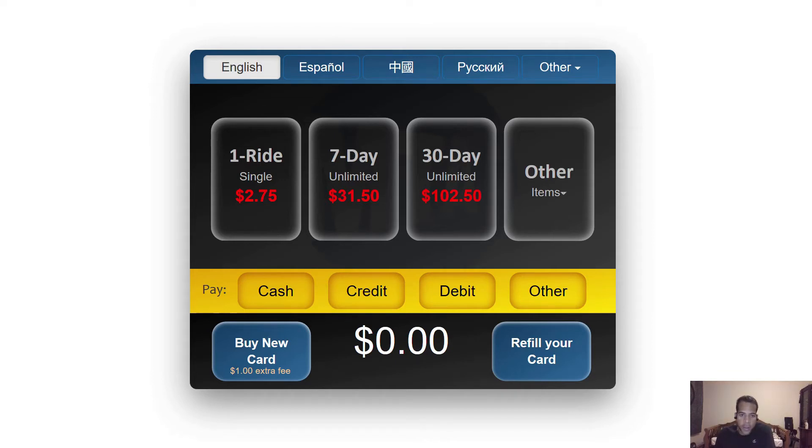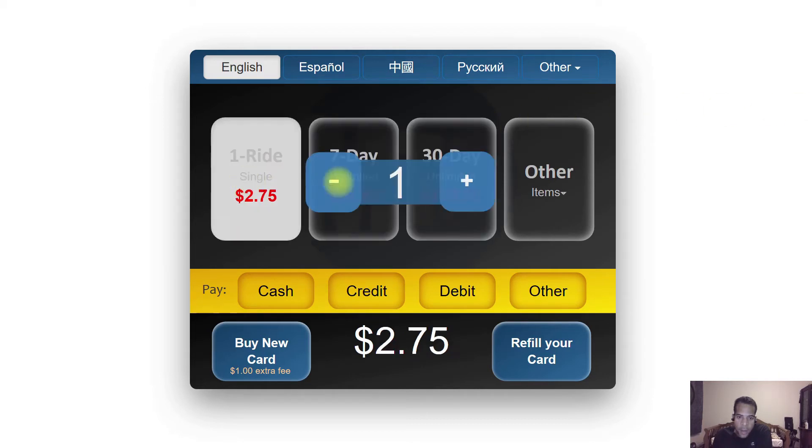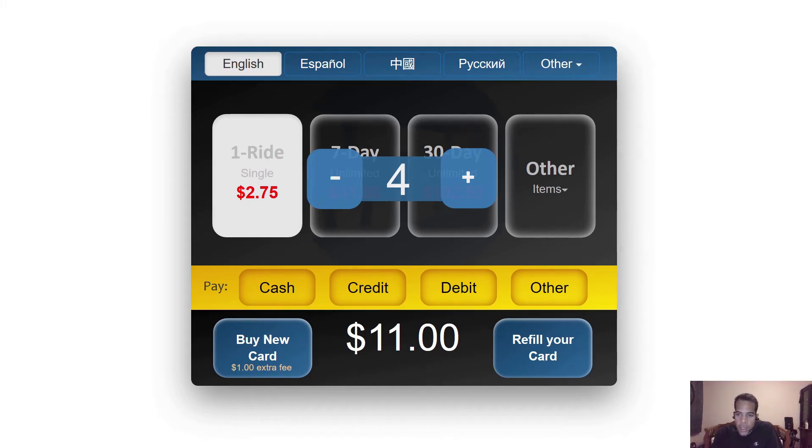A key benefit of this design is that it enables customers to seamlessly specify the exact amount of single rides that they need, which is something customers can't do today. For example, if I need four single rides, I can quickly come to the machine, select the item I need, and specify the amount I need. This is something I can't do at the machine today because the machine only gives me the option of adding value to the card, or buying time-based rides such as seven-day and 30-day unlimited. The current situation is that there is no way for customers to specify the exact amount of single rides that they need.